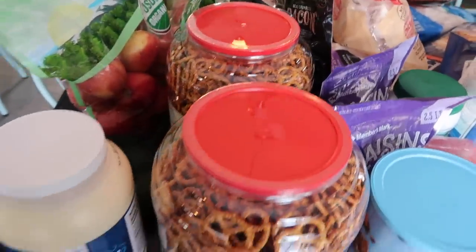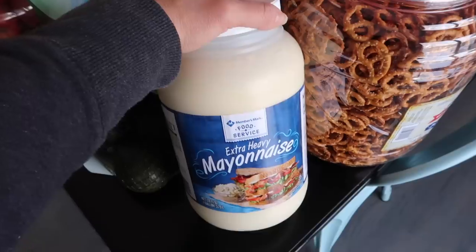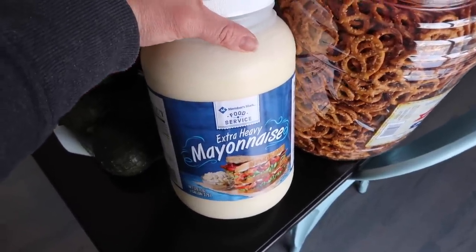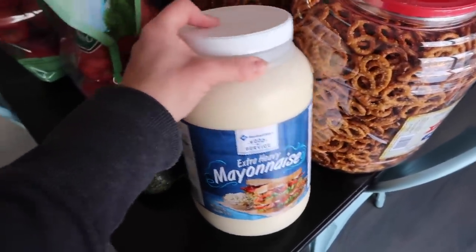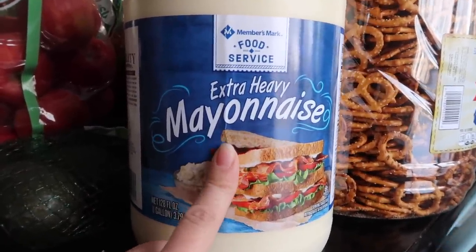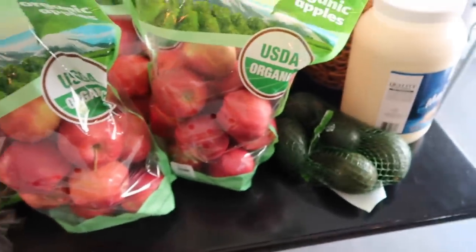We got two big things of pretzels — we have pretzels once a week for snack. Then I tried this massive thing of mayonnaise last month because we go through so much, and it was great and much more convenient. I haven't done the full calculations but it seems like a good deal. I bought one for my pantry backup since I have one open in my fridge. We got some avocados — I sure wish these were cheaper; we pay about a dollar an avocado. Once in a while it's worth it because they're so good.